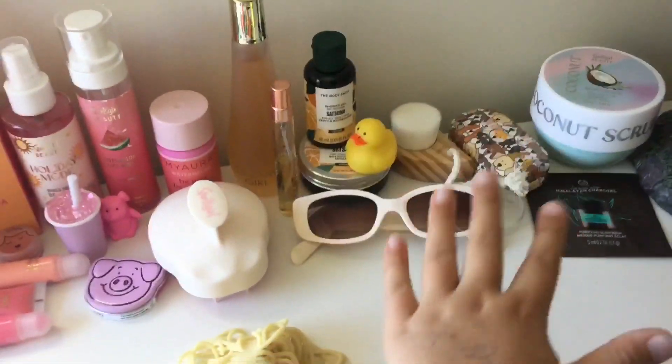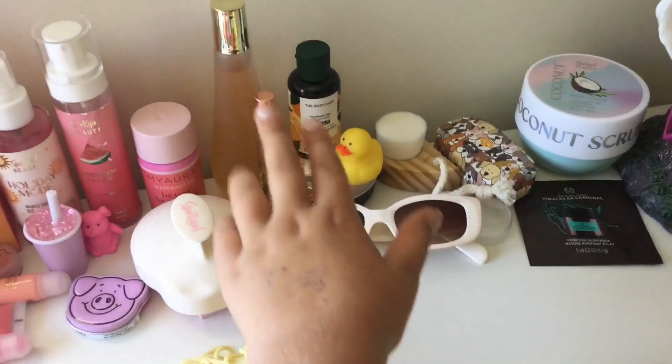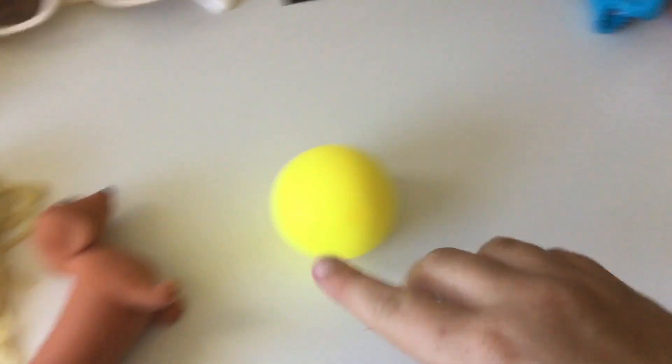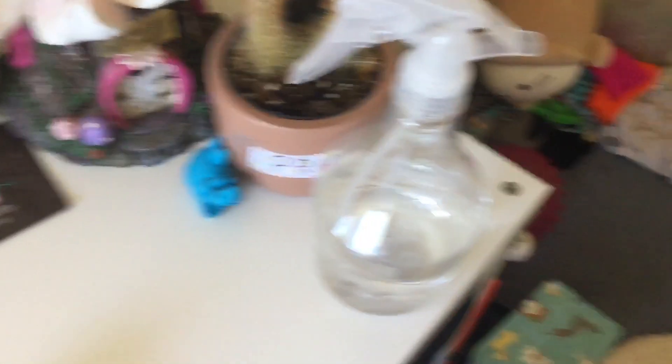Basically everything in this section except the glasses and that perfume. I do have a lot more but I'm not sure where it went.